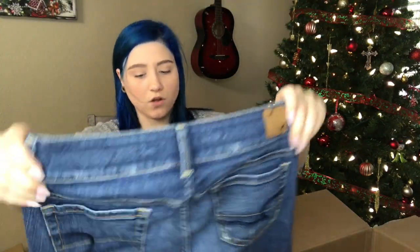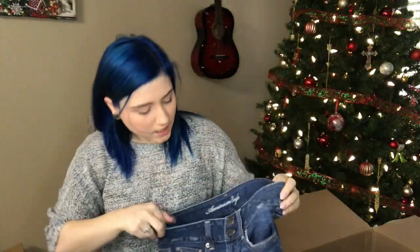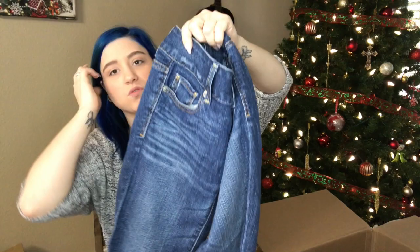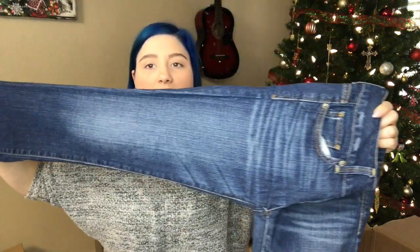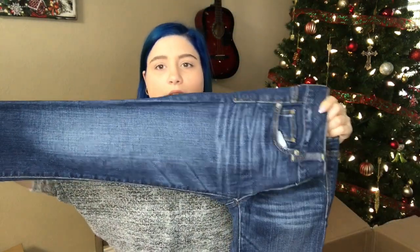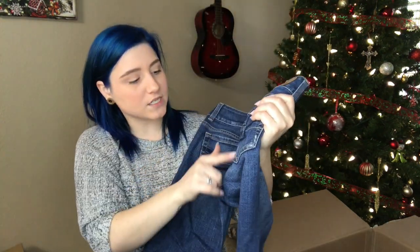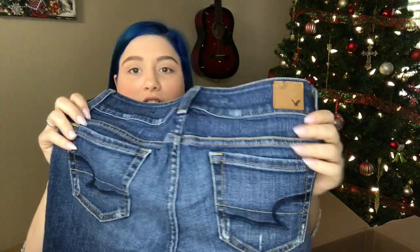We have American Eagle dark wash, Artist Fit, size 0. I haven't sold the Artist Fit yet. These are like a capri. Has very nice sandblasting with the whiskering. Slight distressing, but it looks factory distressed — just a nice added detail.